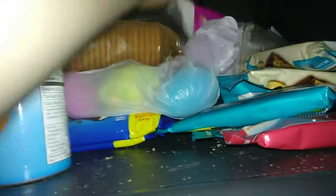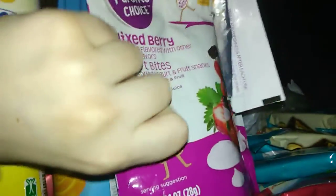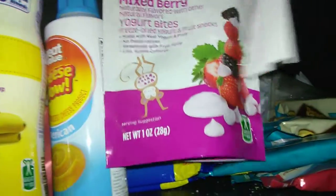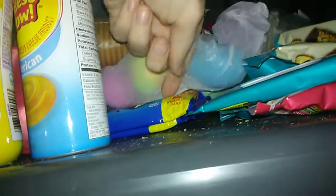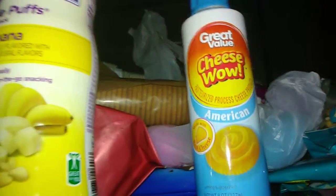Up here we have crackers, Riley's wild berry yogurt bites, vanilla bars, Oreo cookie bars. Cheese up there too. A shake and oil. Banana puffs.